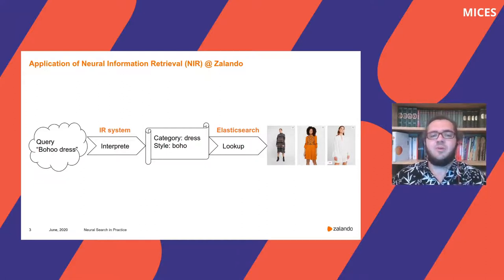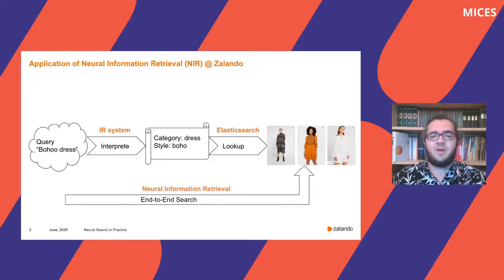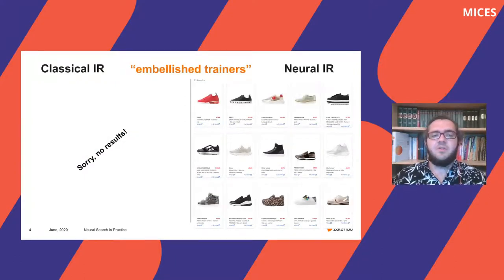So where do we apply Neural Information Retrieval? Instead of replacing individual components in our classical IR system, we do it end to end, which means we directly return articles for a given query without any step in between. This has proven to not only be possible but even to work quite well. The first main use case is the so-called no-hit case where our classical system doesn't return any articles. The reason here is that a term like 'embellished' is nowhere in our article data — it's an imprecise term — but the Neural Information Retrieval can find pretty exactly what is meant, returning a pretty wide range of articles with different properties.